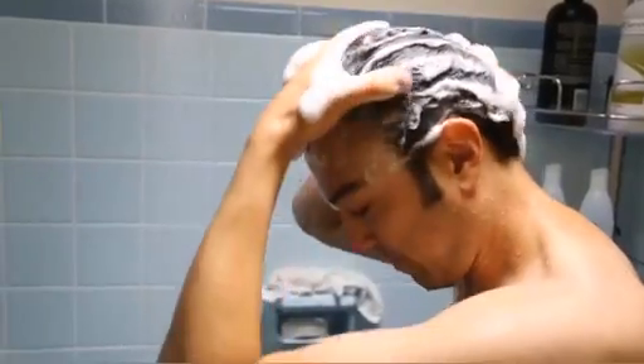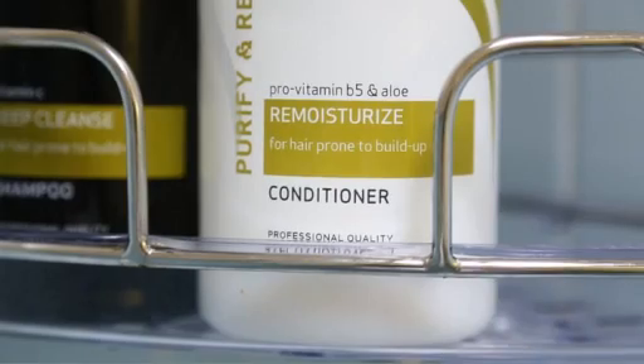Wash your hair with shampoo or soap. Do not use conditioner because it will cause radioactive material to stick to your hair. Keep cuts and abrasions covered when washing to keep from getting radioactive material in open wounds.